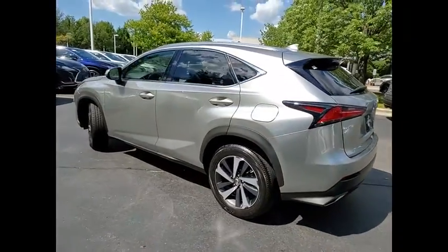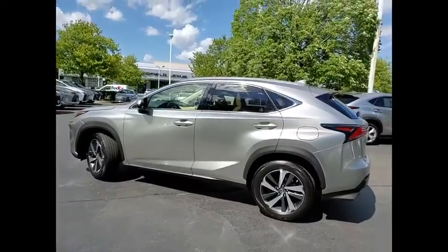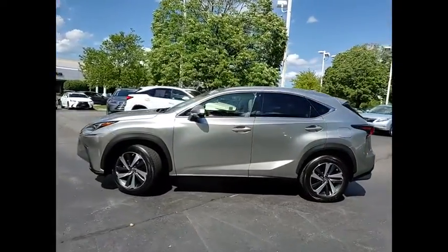This vehicle has less than 15,000 miles. Here are some of this vehicle's great options: power windows with safety reverse,